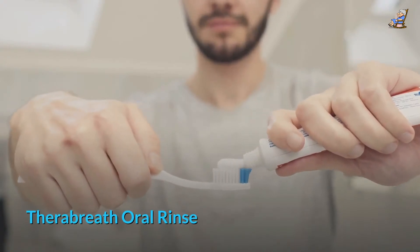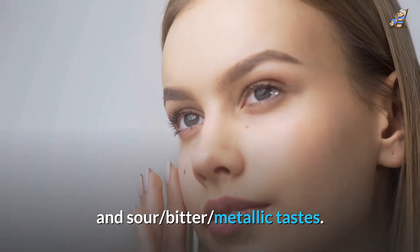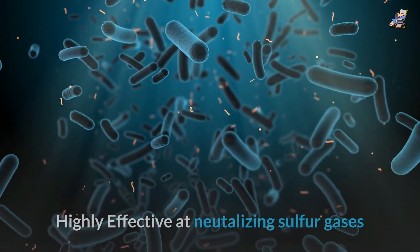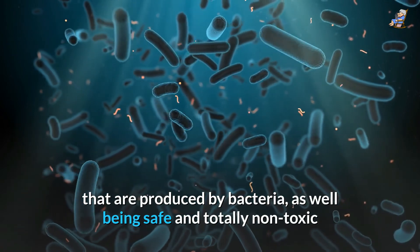Therabreath Oral Rinse: The rinse uses the odor-obliterating power of OXYD-8 to fight bad breath and sour, bitter, metallic tastes. Pro Fresh Mouth Rinse: Highly effective at neutralizing sulfur gases that are produced by bacteria, as well as being safe and totally non-toxic.